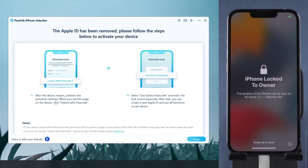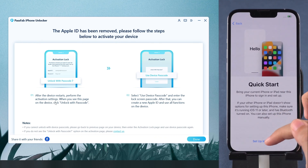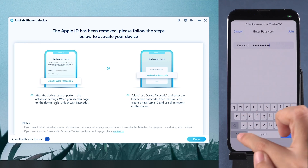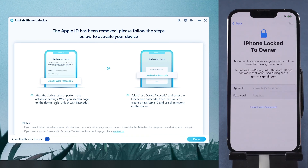A few moments later, your Apple ID will be removed. Set up your iPhone. When you meet the activation lock, use your device passcode to unlock your iPhone.